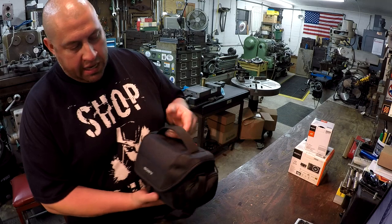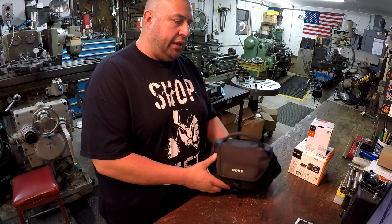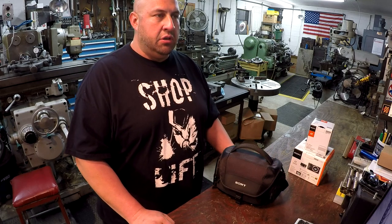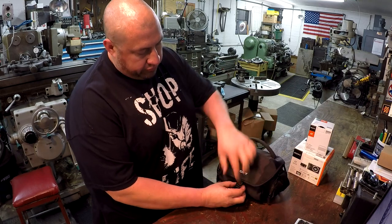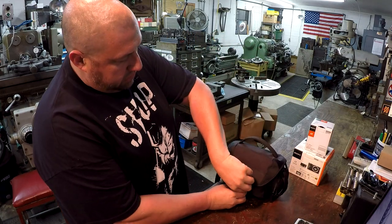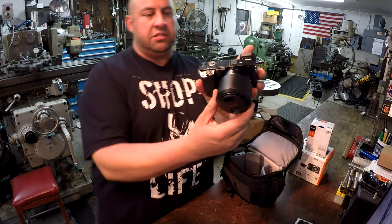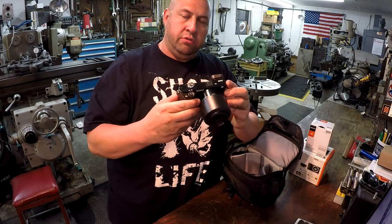The day I got it, I went to the store and picked up a 64-gig ultra SD card - I believe it was a 95-speed card, one of the high-end ones. I also got an extra battery from a brand called Refuel so I'd have a spare when the battery goes dead.